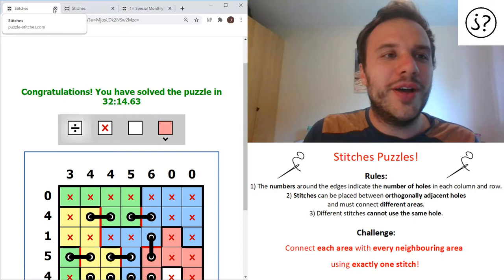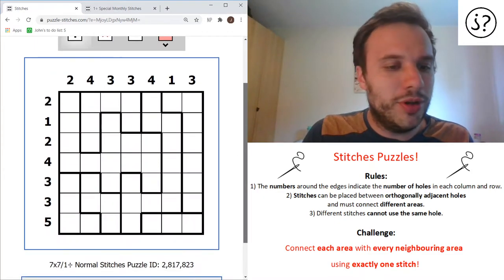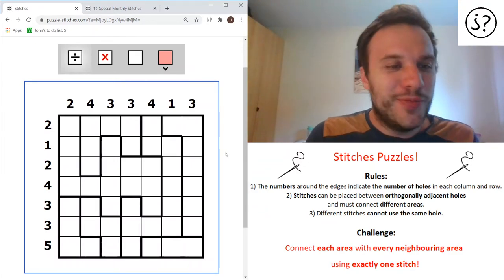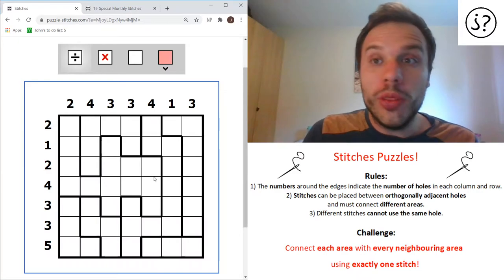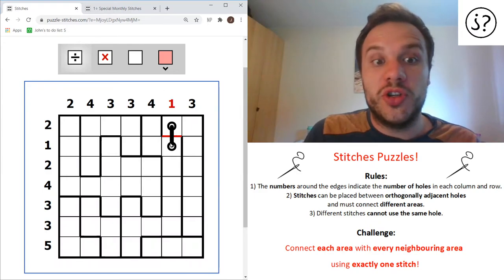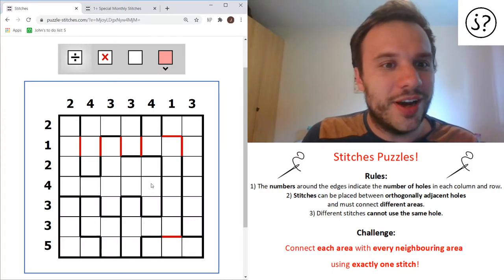I'll quickly show you another one because that one was relatively easy. Here is another one - this is a bit more problematic. It's still classed as normal - I'm not sure how the categorizations work, except when I've tried hard ones I'm very aware they are hard, so I've been sticking to normal mostly. There's no easy category, which shows you what these puzzles are like. So there are no zeros to start with here, so we've got to be a bit canny. One thing I've noticed is that if you have a one in a row or column, these lines can never be stitches, because putting a stitch there would break the one by creating two holes in that column.